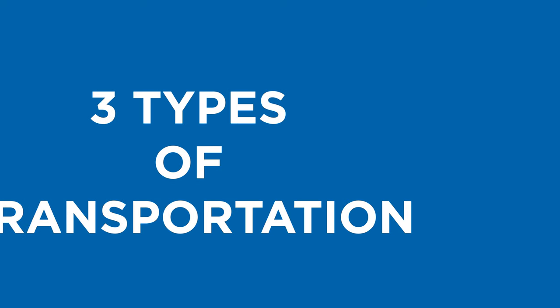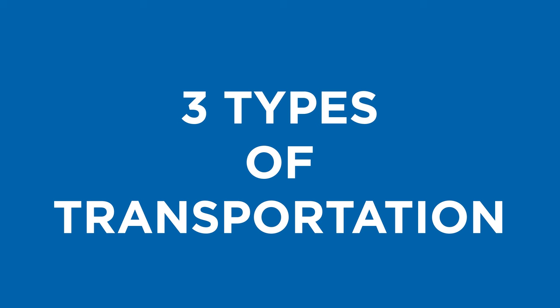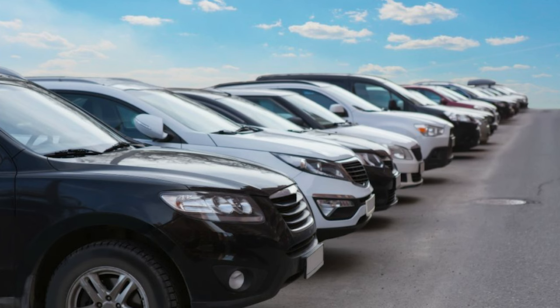There are three main types of transportation to get from the airport to the hotel. These are Uber, Lyft, and taxi. But of course, you may also rent a car, but that will not be covered in this video.